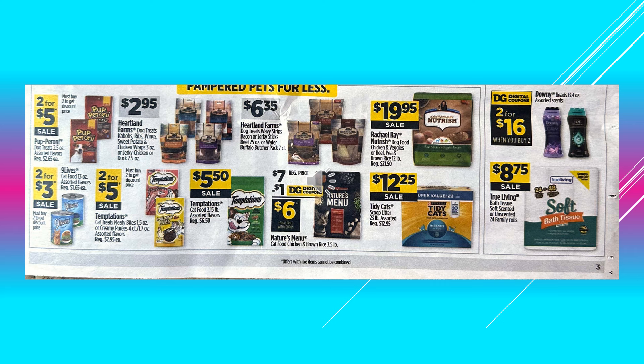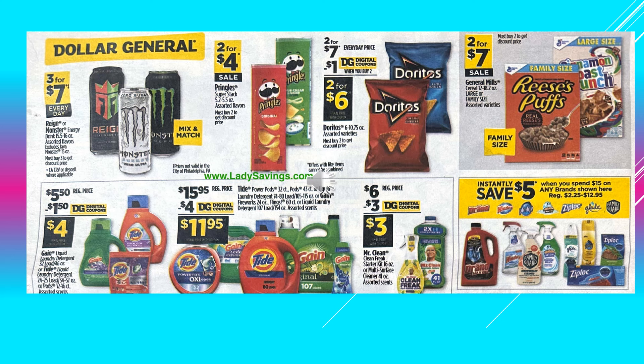Downy Beads are going to be 2 for $16.00 with a digital coupon. True Living Toilet Paper 24 Family Rolls, 48 count, is $8.75 on sale. The Rain or Monster Energy Drinks are 3 for $7.00 every day — you can mix and match those. Pringles Super Stacks are going to be 2 for $4.00 on sale. There's a $1.00 digital coupon off when you buy two of the Doritos, making it 2 for $6.00. The General Mills Cereals Large or Family Size, those are going to be 2 for $7.00 on sale. There's a $1.50 digital coupon off of Gain or Tide, makes the product $4.00. A $4.00 digital coupon off of Tide or Gain, makes the product $11.95.